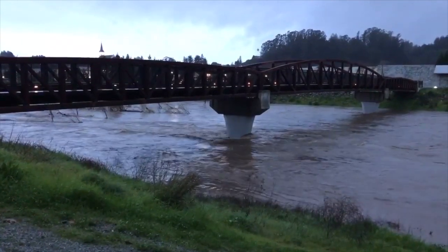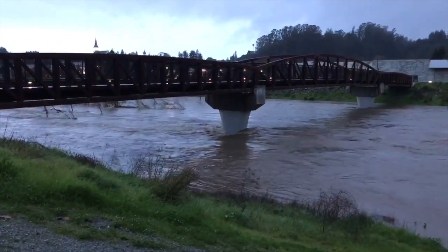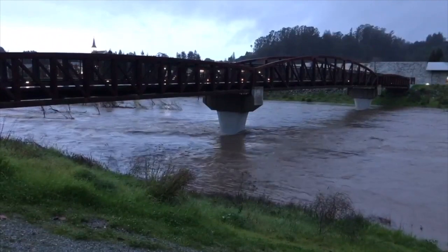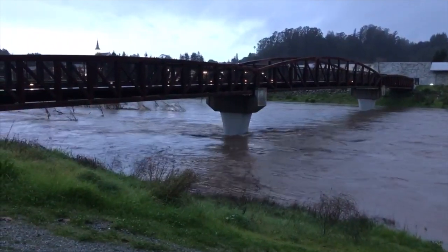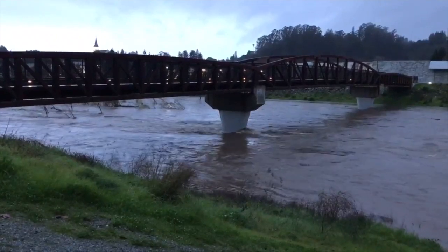When it rains a lot here during the winter, we might get floods. Now, that water is great — we want that water. But the thing is, water has the power to erode away our stream banks.